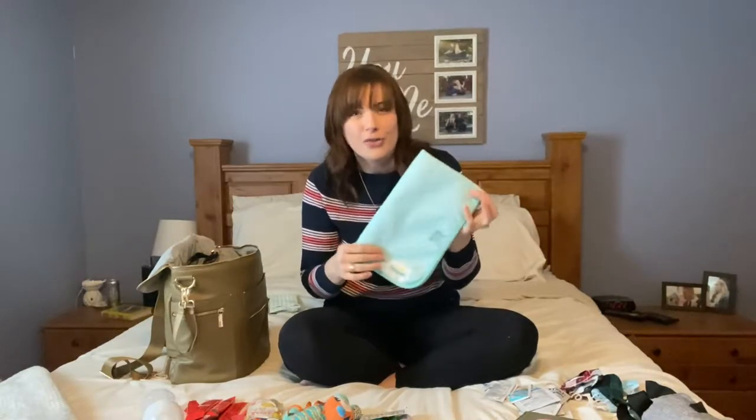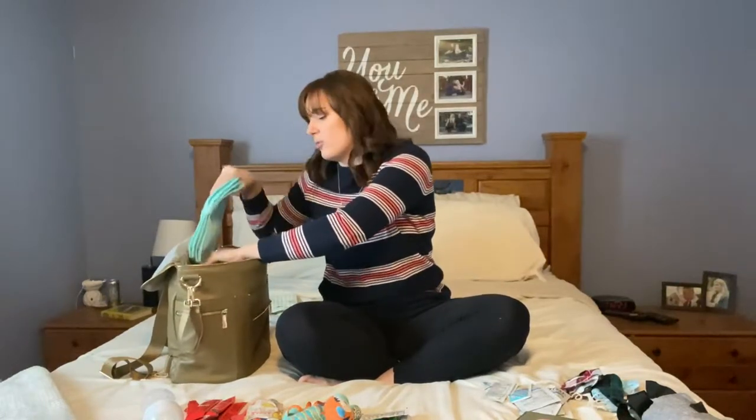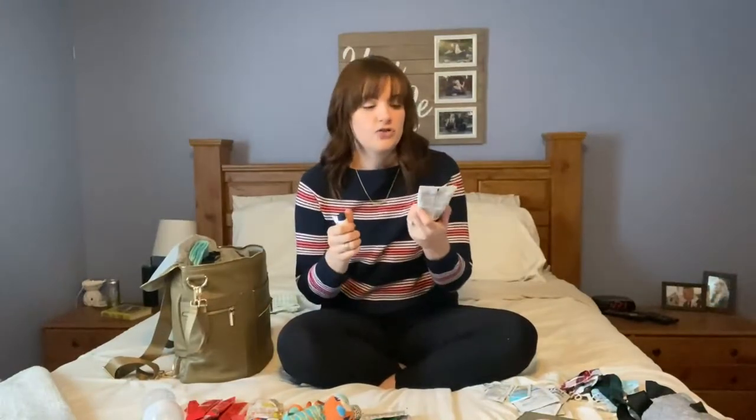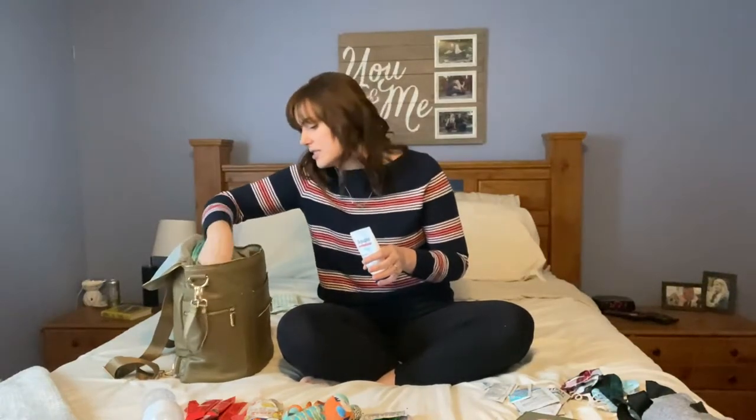We've also got just a changing pad, so if we're at somebody's house, I don't want to change her on their couch or floor without some kind of barrier - just in case we have a messier diaper than normal, I don't want to mess up any of their furniture. Next I've got diaper rash cream - this is just some Aquaphor and I've got a couple little travel size of the actual diaper rash cream that Aquaphor makes. Some kind of Aquaphor situation to go in here just in case she does break out if we're out during the day.